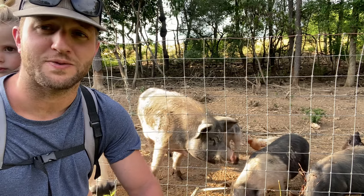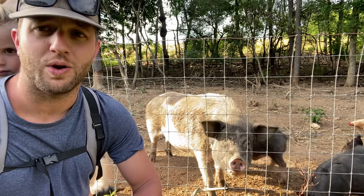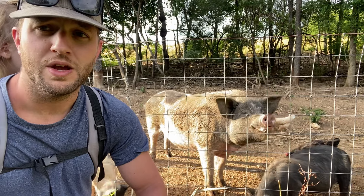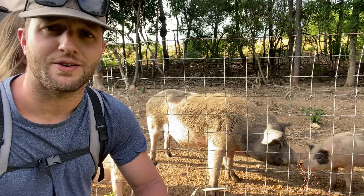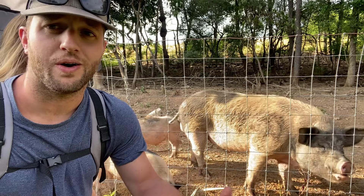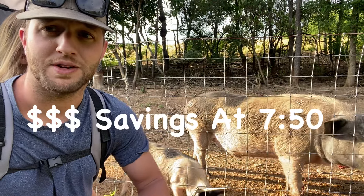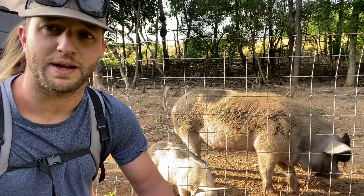Hey guys, welcome back. Tonight we're going to talk about pigs and give you an update on what's going on with ours. About six or seven weeks ago, we made an agreement with a local brewery here in eastern Pennsylvania to pick up some brewer's grain, and it turned into a weekly thing. We want to fill you in on the growth these pigs are putting on, how the brewer's grain is working out, and really the big one — how much money we're saving.